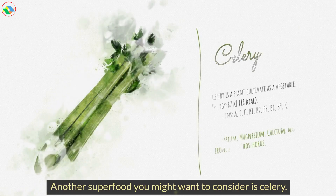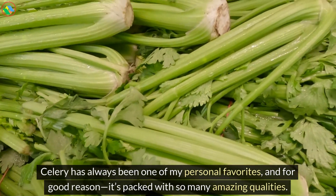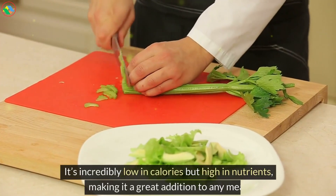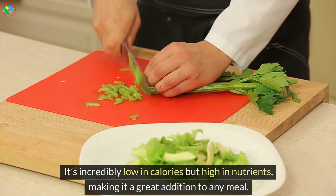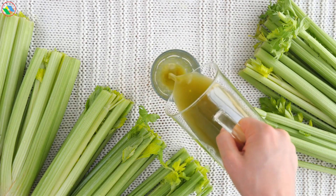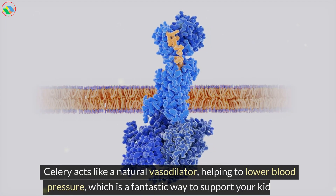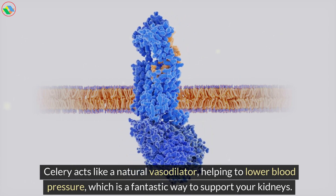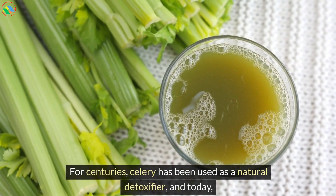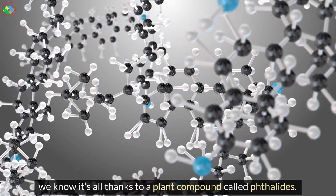Another superfood you might want to consider is celery. Celery has always been one of my personal favorites, and for good reason — it's packed with so many amazing qualities. It's incredibly low in calories but high in nutrients, making it a great addition to any meal. The antioxidants and natural compounds in celery are so potent they can have a significant positive impact on your health. Celery acts like a natural vasodilator, helping to lower blood pressure, which is a fantastic way to support your kidneys. For centuries, celery has been used as a natural detoxifier, and today we know it's all thanks to a plant compound called phthalates.